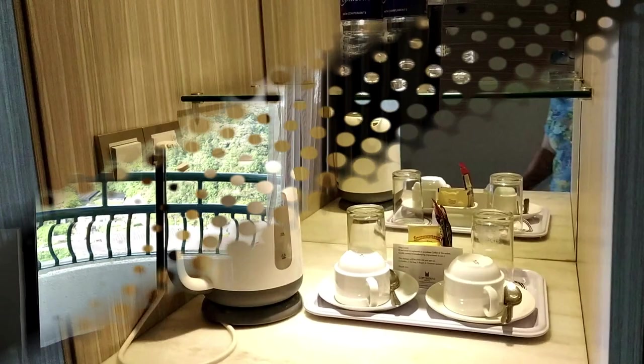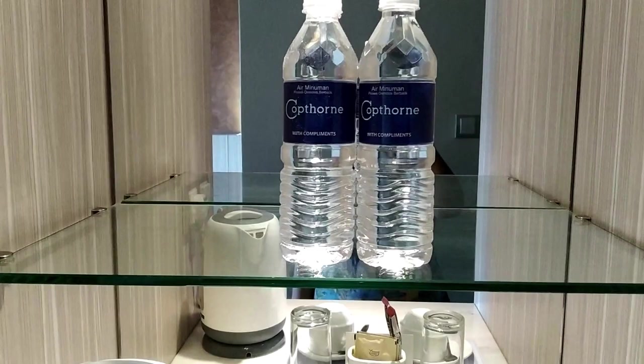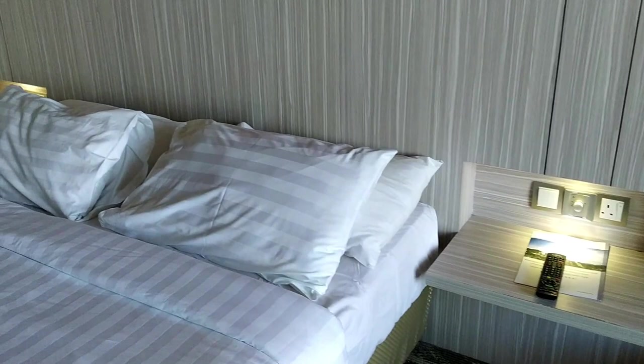The room is really very nice. This is a small cafeteria area. They have given a few coffee bags and tea bags, a complimentary water bottle. And behind the door was a small drying area. Inside, you can see a seating area — a sofa they have given.